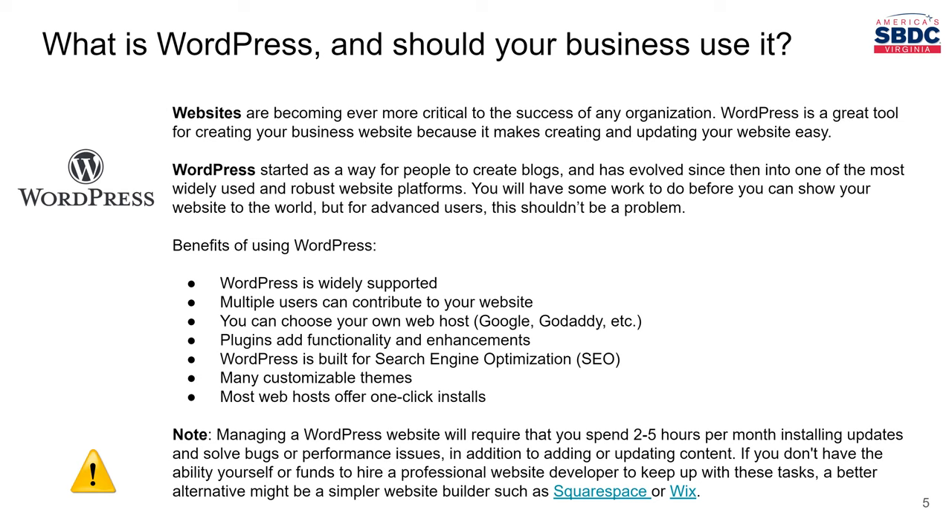WordPress is not the only option out there, and in some cases certain businesses might benefit more from a different website platform, and that's completely fine. Websites are even more important than ever before. WordPress started over 10 years ago as a way for people to create blogs, but it's evolved a lot since then and it's now the number one used website building platform in the world. Everybody from single-person companies to Fortune 500 companies can use WordPress and benefit from it. It will take some learning, and there is a bit of a learning curve, which is probably the biggest pain point people run into when using it for the first time.